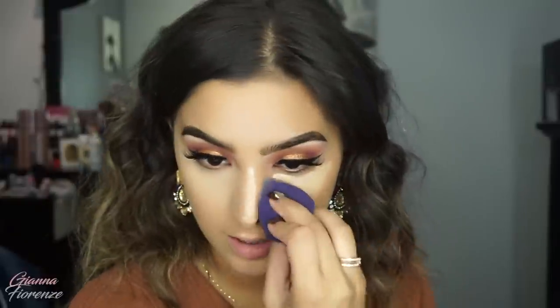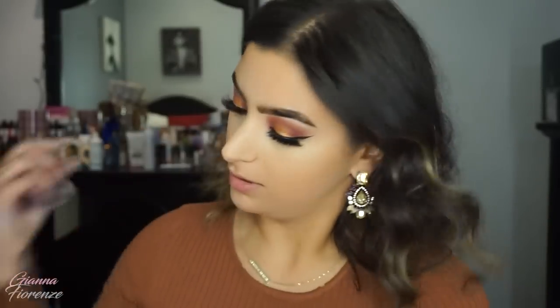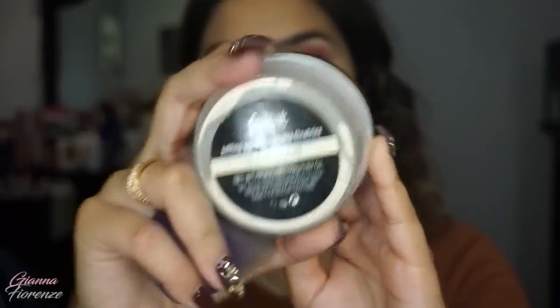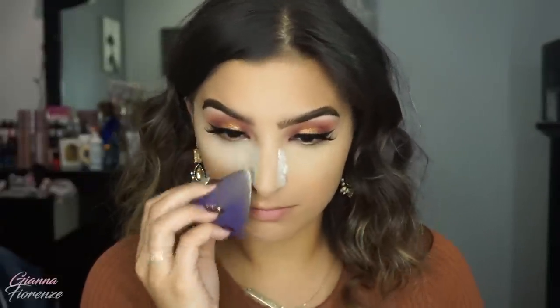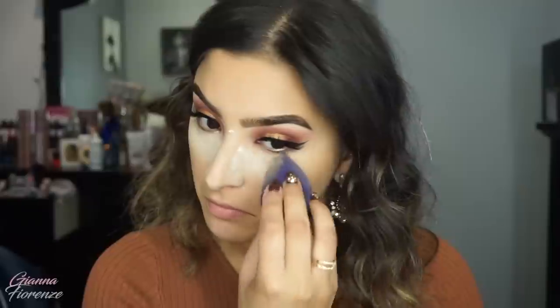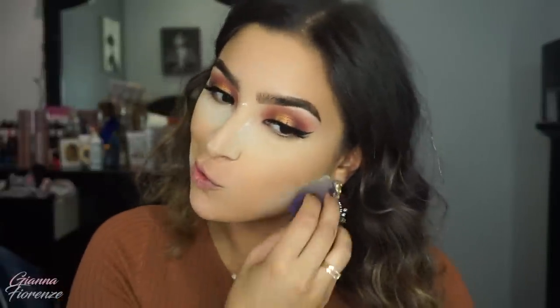You do you though — whatever you feel is best for you, totally do it. I'm going to set with the Kat Von D Translucent Setting Powder, using the blender to apply that — putting that underneath the cheekbone as well. A lot of product but a lot is good.